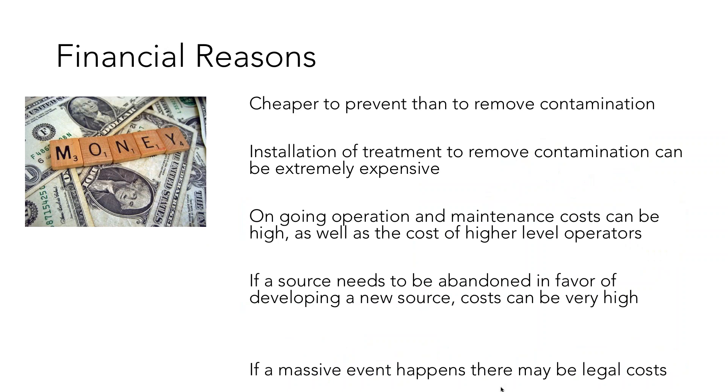There are a lot of financial reasons to undertake source water protection. It's much cheaper to prevent contamination than to eliminate it after it occurs. Some may think if contamination gets there, they'll just treat it. But treatment can be very expensive to build and run, may require a higher-level operator, and in some cases there may not be a good treatment option. So it's far better economically to prevent contamination rather than dealing with it after the fact. There may also be legal consequences if a contamination event occurs.